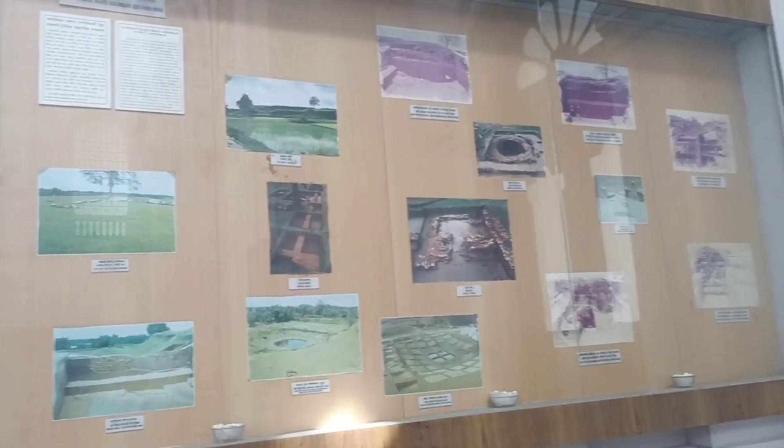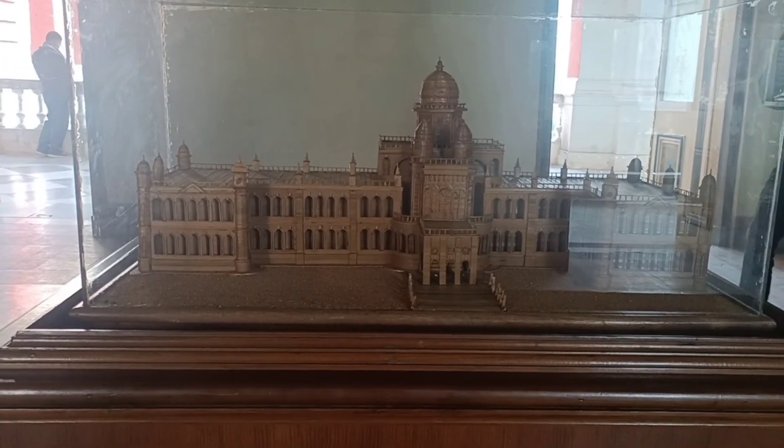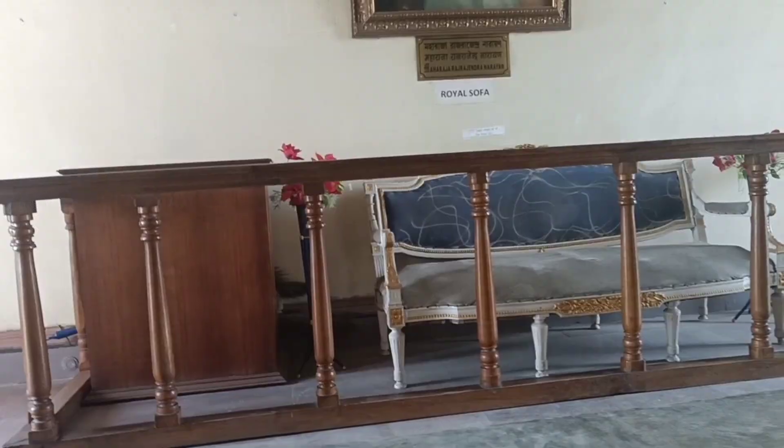Cooch Behar Rajbari can be one of your holiday destinations. It will give you a wonderful experience of a royal touch.